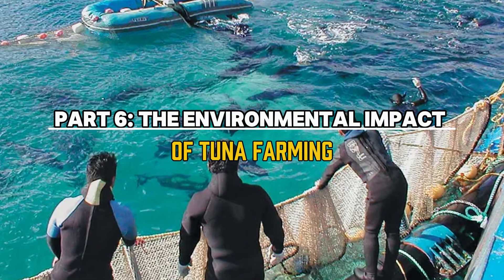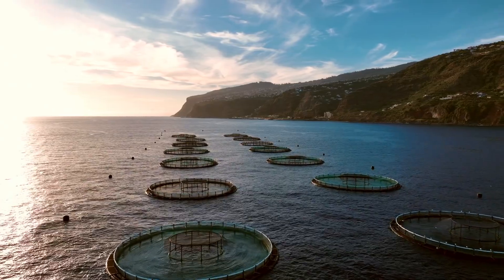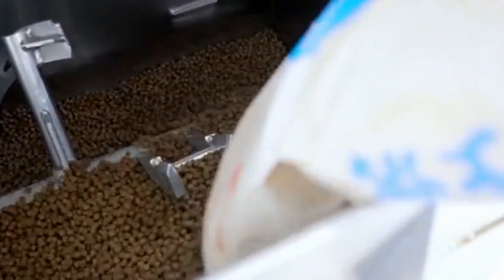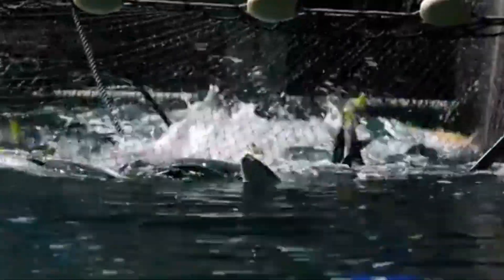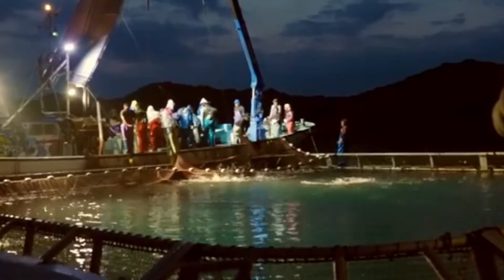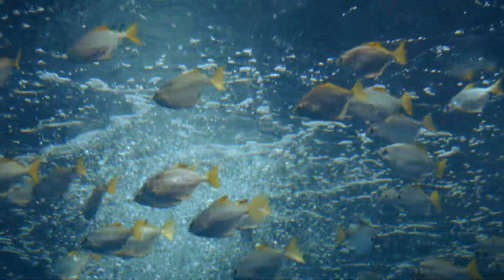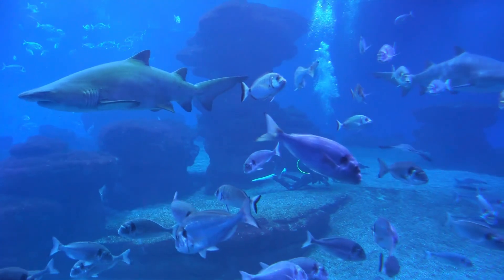Part six: the environmental impact of tuna farming. While tuna farming helps reduce pressure on wild populations, it also presents environmental challenges. One of the biggest concerns is the food used to feed farmed tuna. Most tuna farms rely on fish meal and live fish like sardines or mackerel to meet the tuna's nutritional needs, which puts additional pressure on wild fish populations. Overfishing of these smaller fish can affect the entire marine ecosystem.